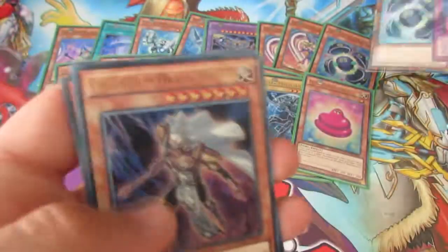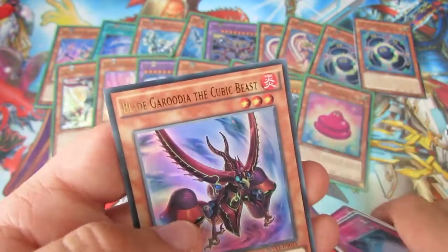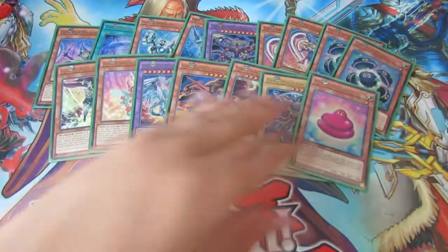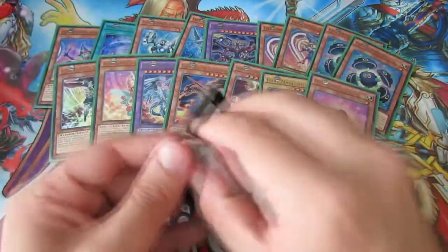So we have a Dimension Reflection, another Clear Kuriboh — nice — Palladium Oracle Mahad, Cubic Mandala, and Blade Gordius the Cubic Beast. Another Cubic Beast card — nice. And of course another Kuriboh. We're still looking for that Blue Eyes and some more of those Blue Eyes cards.